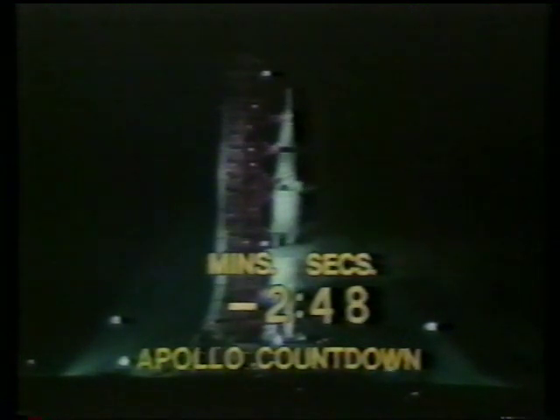We are on that terminal sequencer now. We've passed the three-minute mark — T-minus two minutes, 47 seconds and counting as we are on the terminal sequencer.